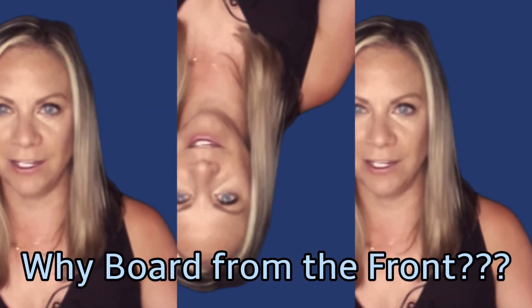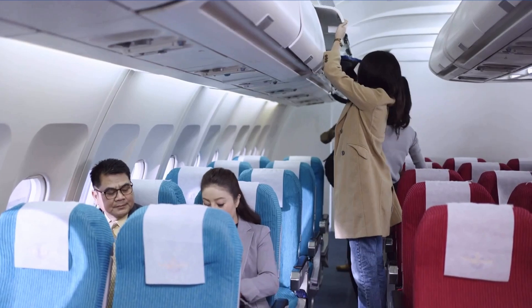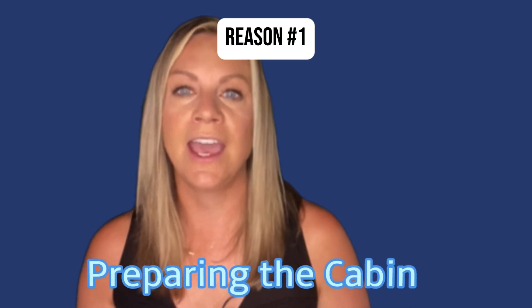Why boarding from the front? Let's address one of the most common questions about air travel: why do airlines board passengers from the front of the plane first? The boarding process is carefully designed for efficiency and convenience. Reason number one — preparing the cabin: before boarding even begins, airlines must prepare the aircraft, including cleaning the cabin, restocking the galley with food and beverages, and conducting essential safety checks. By starting boarding from the front, passengers can begin entering the aircraft as soon as these preparations are complete, minimizing delays.